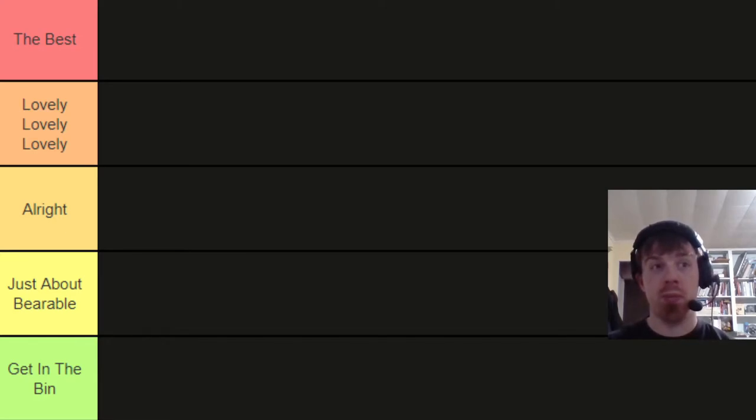Hello everybody, my name is Tupus Blunt and welcome again to another tier ranking video. I've got at least two more of these in the works, and one of them is definitely going to be a very long one. So without further ado, let's start this thing.